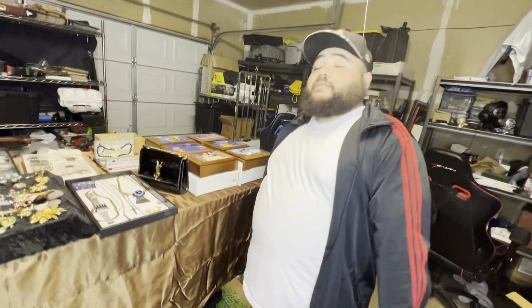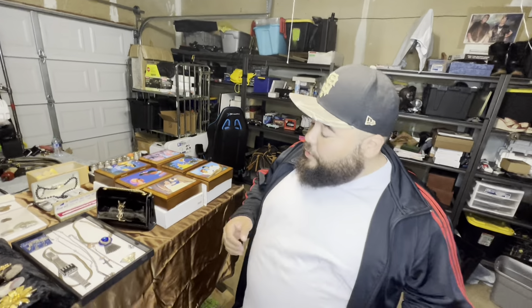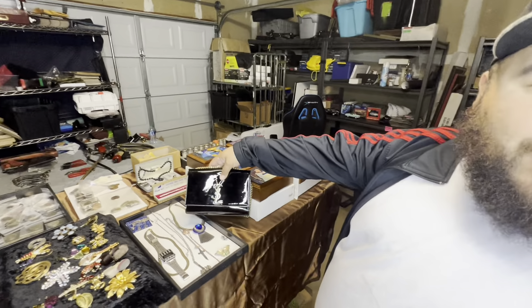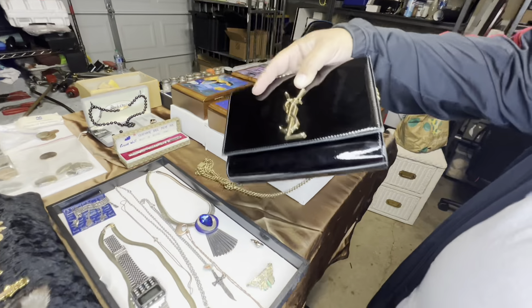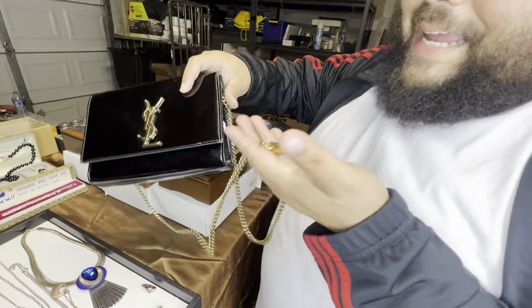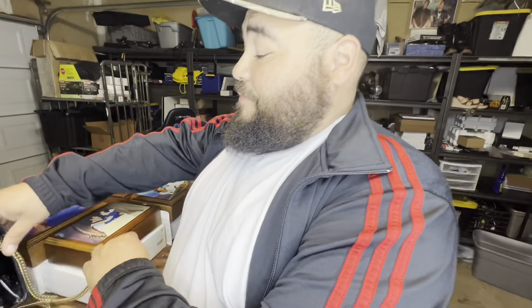I'm going to say this: before you come to the auction this Friday, do your research. Look some of this stuff up. I'm going to try to give you the heads up, but do your research. Look at this right here — St. Laurent. It's kind of a little wear and tear, but come on, guys. We all know that this is easily — I'm not even going to say it. Do your research, you'll see.